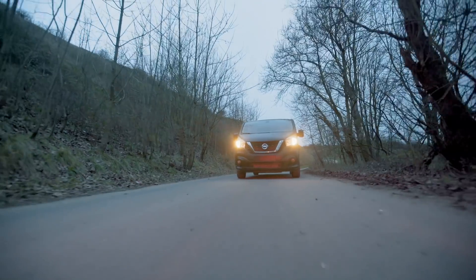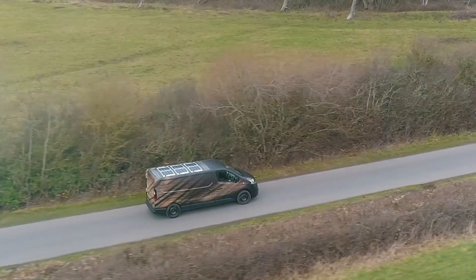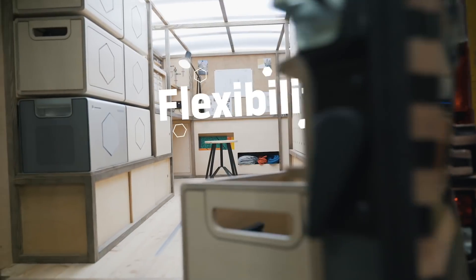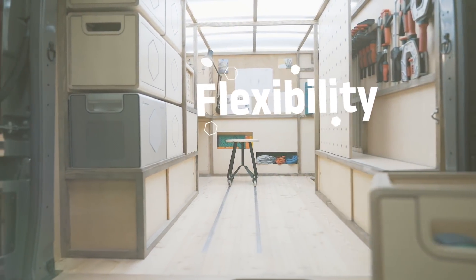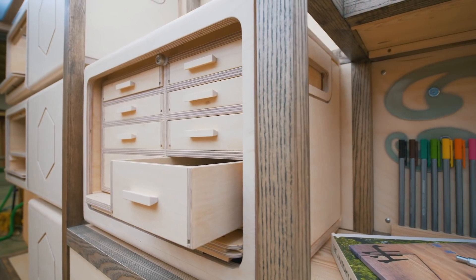First up, Nissan has unveiled the NV300 concept at the Brussels Auto Show and the press shots make it look beautiful. Nissan wants the NV300 to showcase the versatility of their vans — the one we're showing you pictures of has been converted to suit a carpenter. But Nissan is promising that the van's standard storage will allow all types of users from all types of trades to adapt and tailor the van to suit their needs.